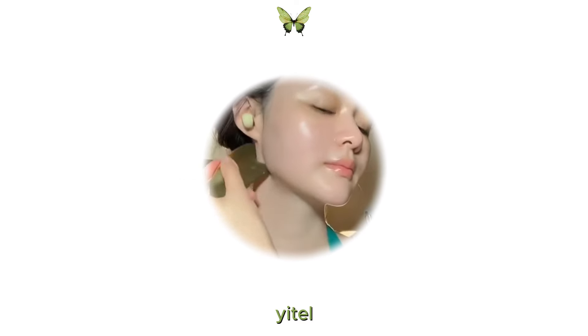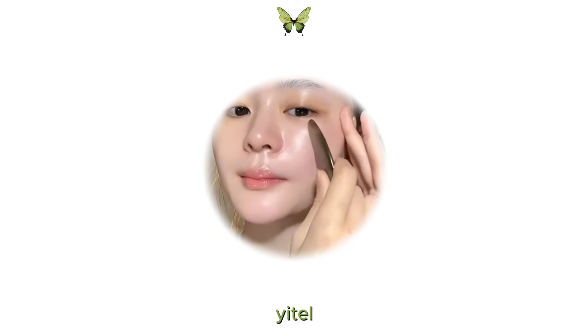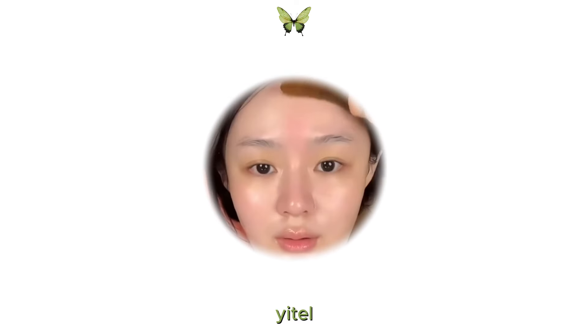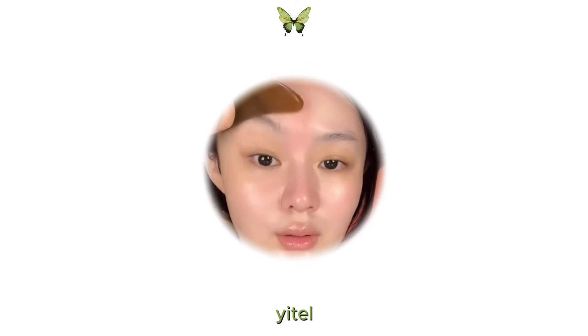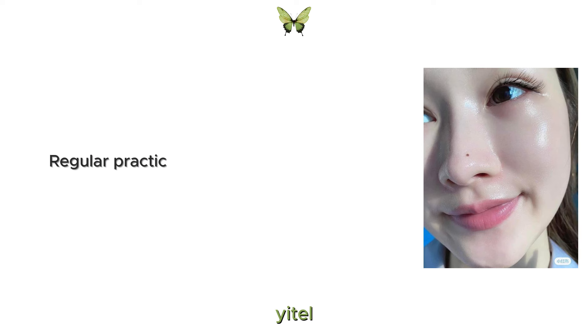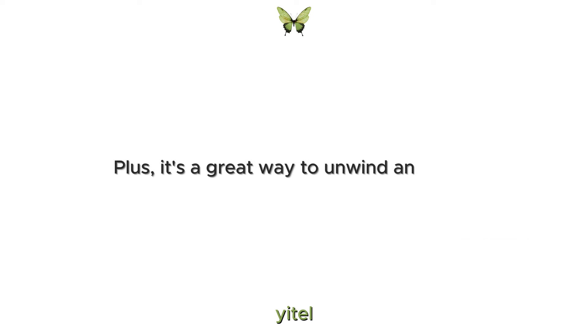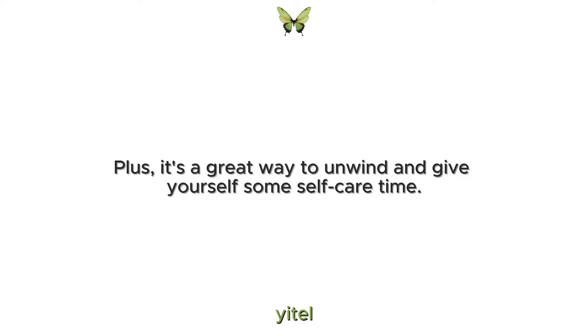Spend about 10 minutes a day on exercises like cheek lifts to firm your cheeks, forehead smoothers to reduce lines and jawline defining moves to enhance your jaw's contour. Regular practice can improve circulation and relax facial tension, giving you a natural glow. Plus it's a great way to unwind and give yourself some self-care time.